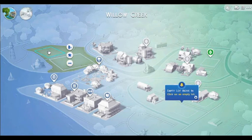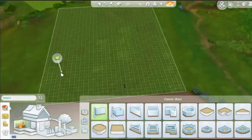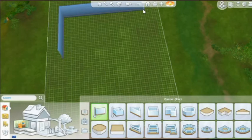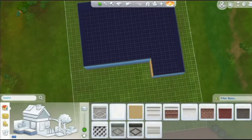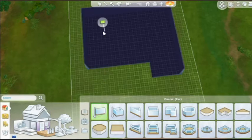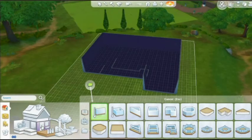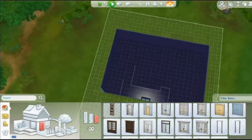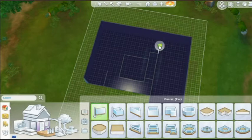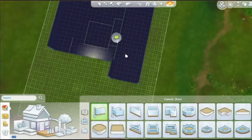Hi everyone, I'm Gabby Bob and this is a let's build video on The Sims. Today we're in Willow Creek and I'm turning Cypress Terrace into a bachelor pad. I'm literally in love with this house — I would have this as my own house.